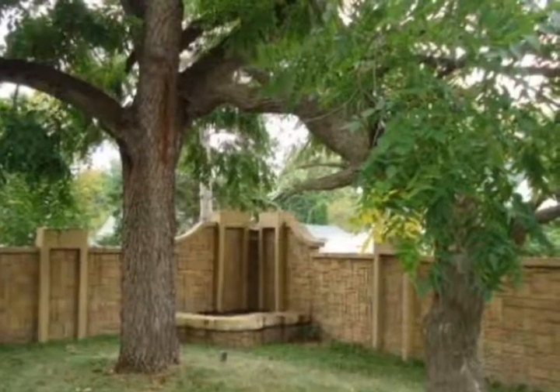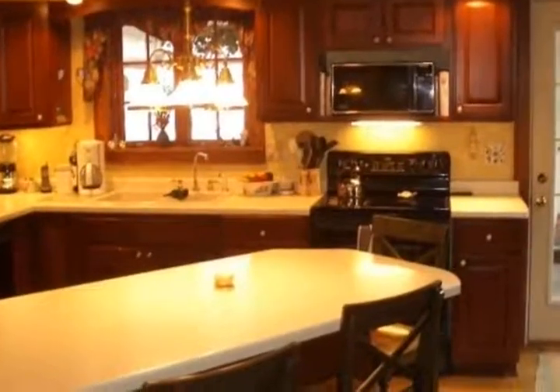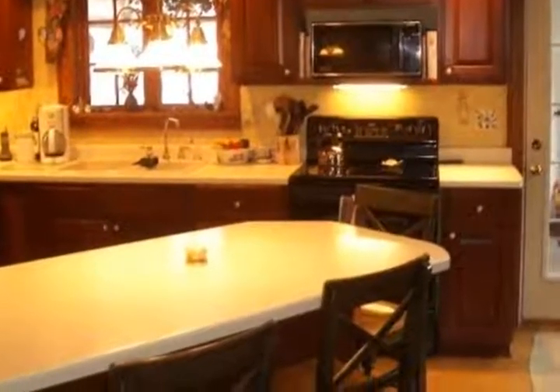This beautiful home features nine-foot ceilings, unpainted hardwood trim, deluxe cherry kitchen, hardwood floors, sunroom, formal dining room, beautiful fireplace, and original amber crystal light fixtures and wall sconces.